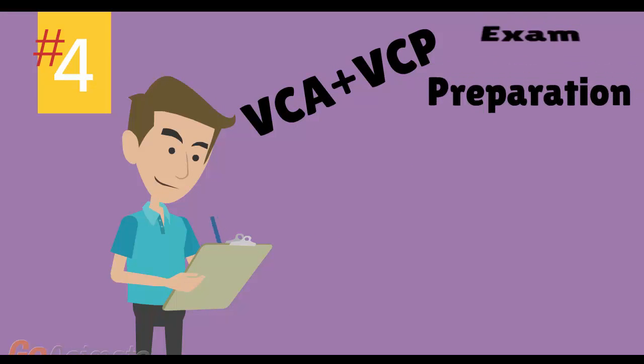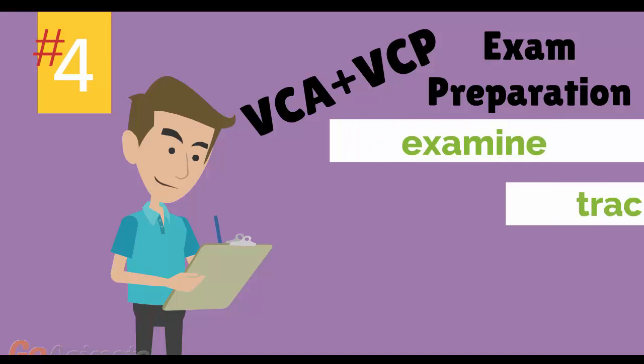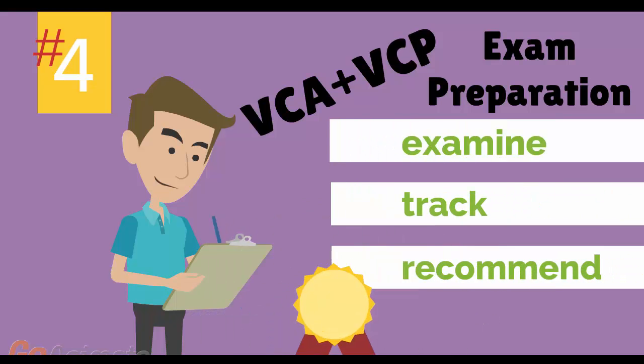Number 4: VMware VCA and VCP exam preparation workshop. We provide you with access to a specialized training portal which allows us to examine and track your knowledge levels and recommend areas of improvement and gauge your exam readiness.